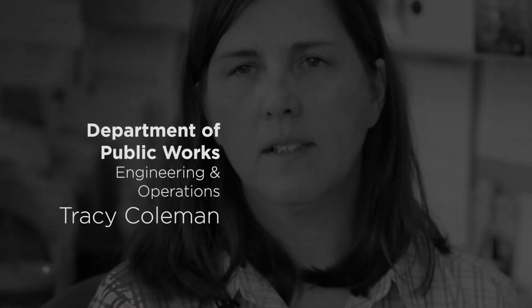Chip Stitely, Assistant Deputy Director of Operations, Utility Division. I'm Tracy Coleman, Deputy Director of the Department of Public Works in charge of Engineering and Operations. Jenny Willoughby, Sustainability Manager for the City of Frederick.